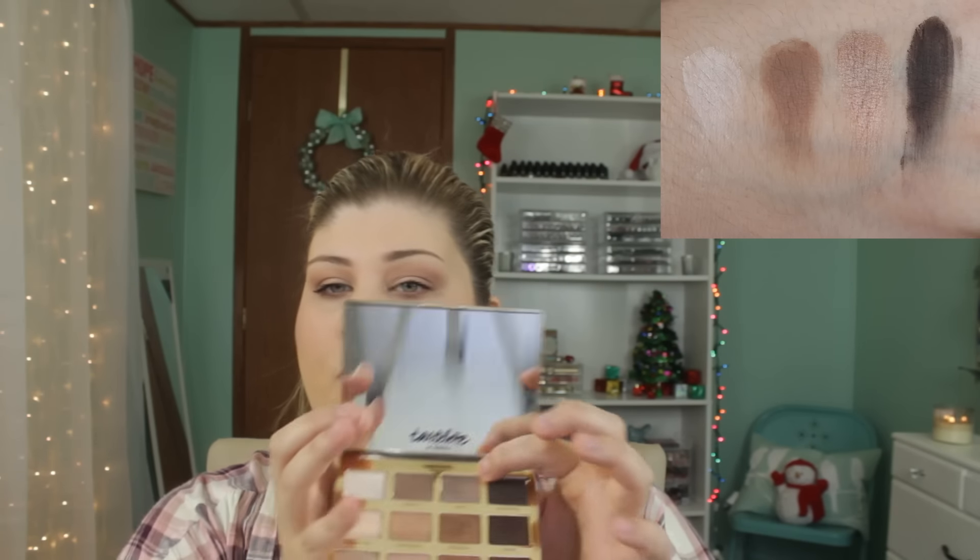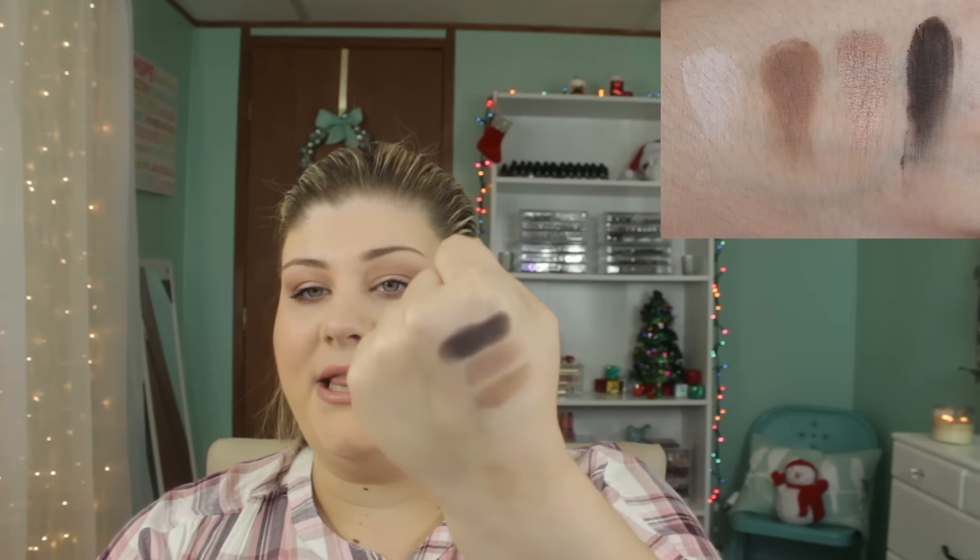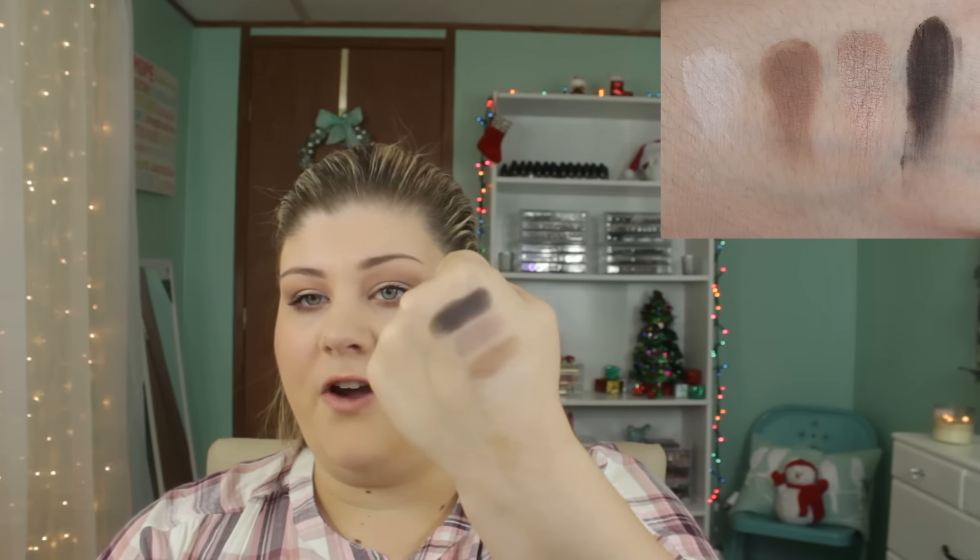'Rocker' is a really pretty metallic taupe color — super pigmented, and I just love it a lot. It'll be beautiful on the lid. And then 'Smoke Show' is just your classic cool tone dark brown — very, very pigmented, not patchy at all. So that's the first four right there — very, very pretty.